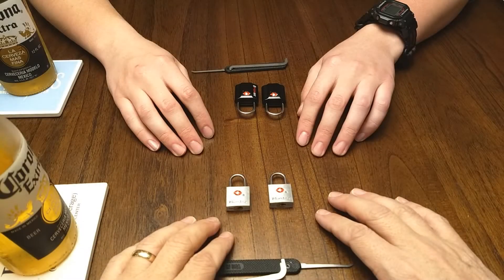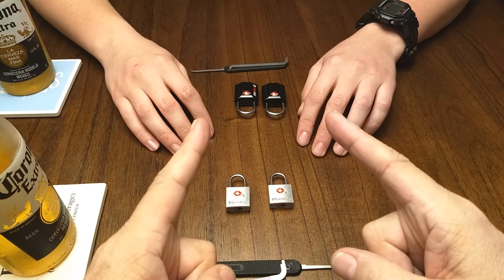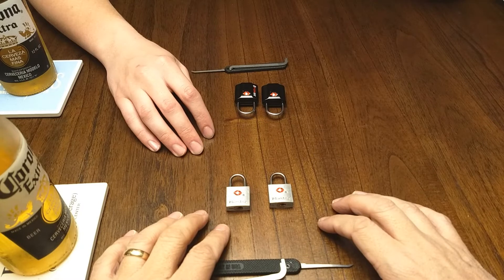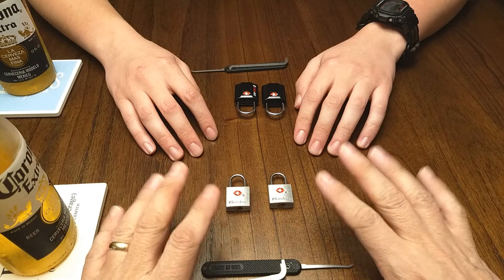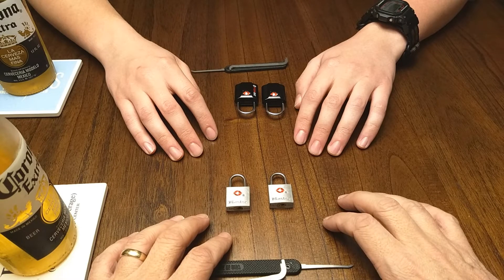This is the Lockpicking Newbie and I'm here with LPN Jr. — Lockpicking Newbie Jr. This is Quick Pick Thursday so we're going to pick quick. We've each got a pair of TSA locks and we're going to see who can pick them quickest.